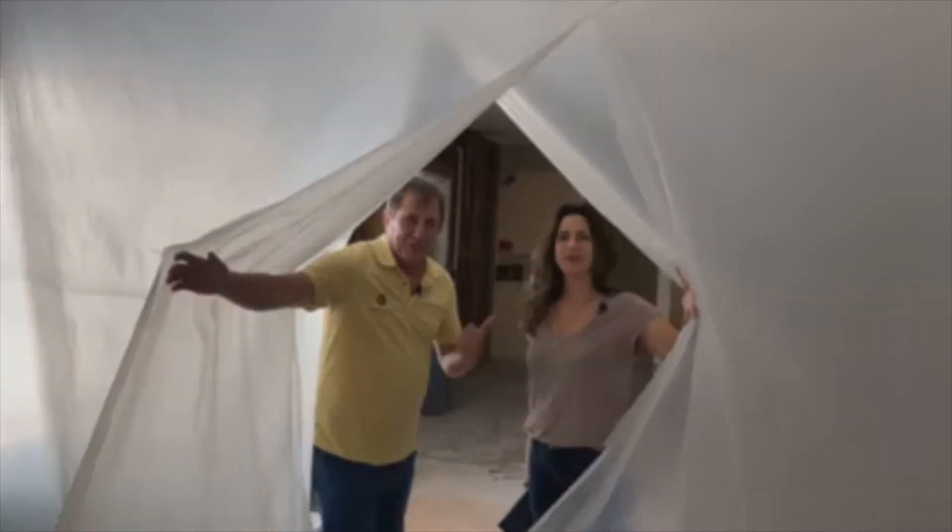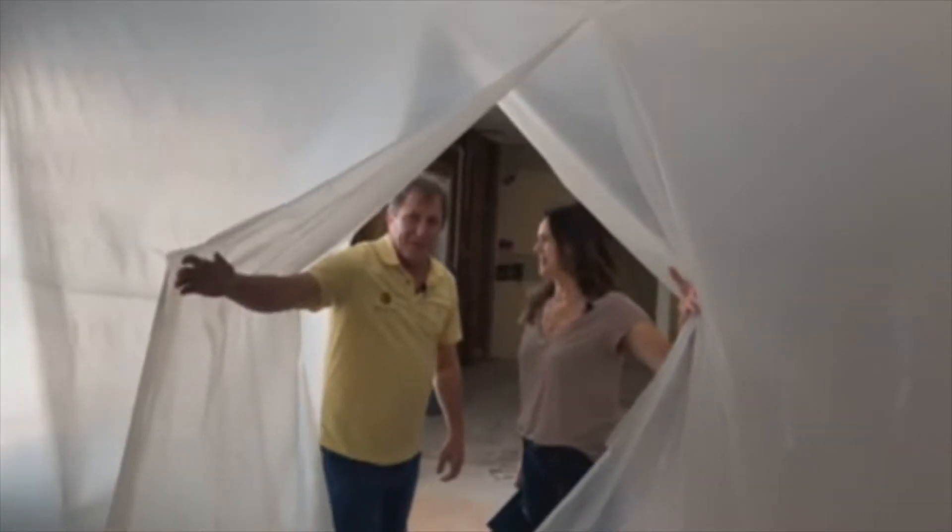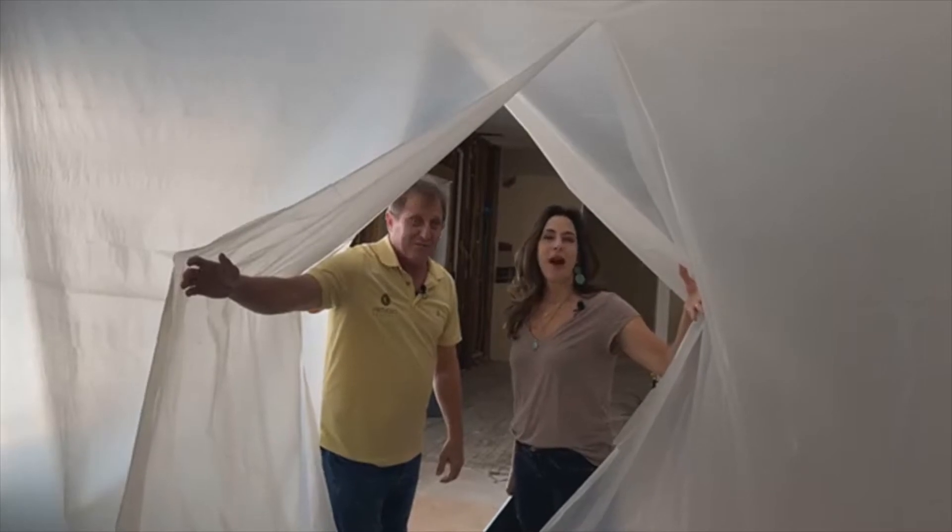Hello, I'm Molly with Virtuosa Builders here in San Antonio, Texas, and welcome to another edition of Behind the Drywall.